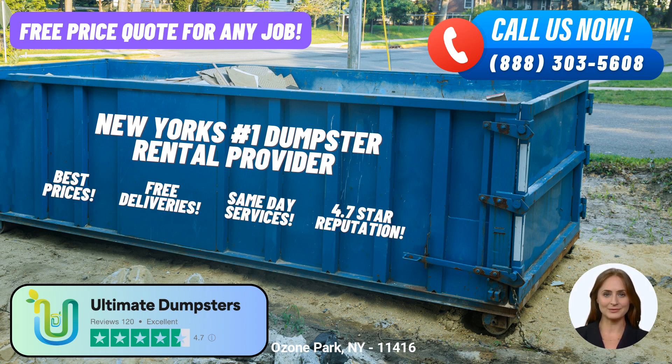But wait, there's more. Ultimate Dumpsters goes beyond just dumpster rentals. They offer a range of additional services to meet your specific needs. Whether you require porta-potties, mobile storage units, temporary fencing, or commercial weekly garbage services, Ultimate Dumpsters has you covered. They provide the convenience of bundling multiple services together, streamlining your waste management process.